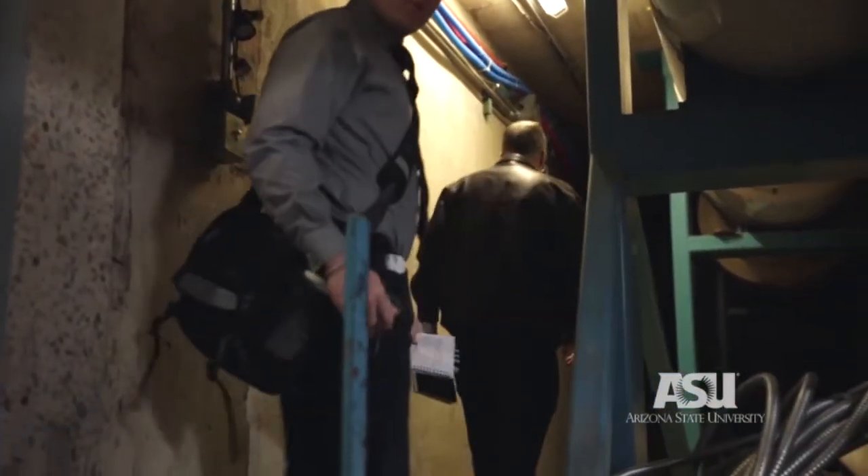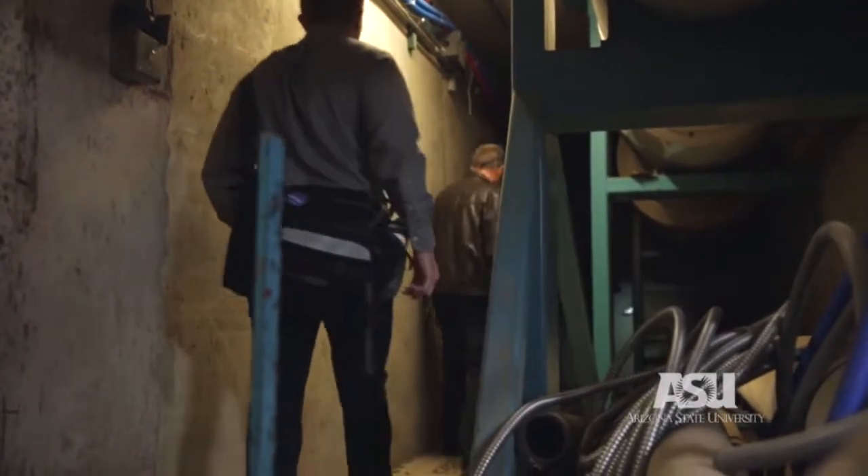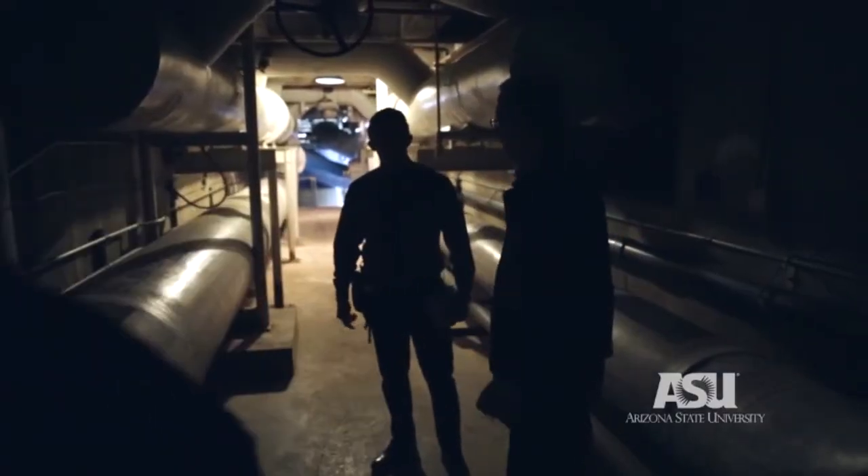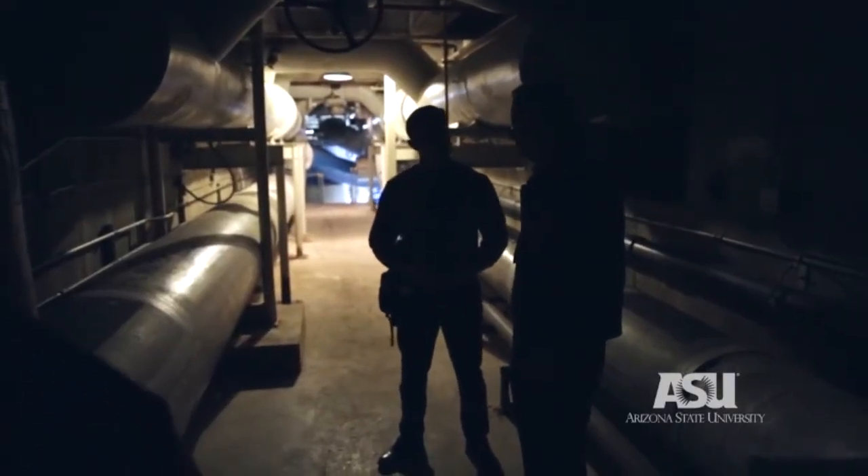Currently, ASU has a team of engineers that inspect these tunnels manually. The conditions are dangerous, with temperatures up to 125 degrees and hazardous air quality. Some of these inspections require the engineers to suit up in full safety gear, complete with a respirator — a time-consuming process.